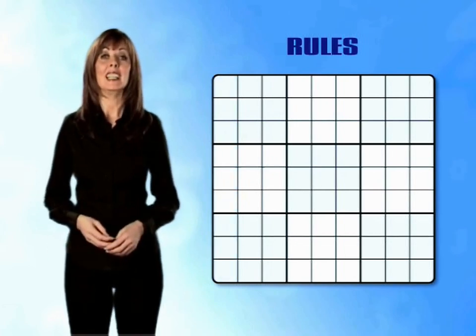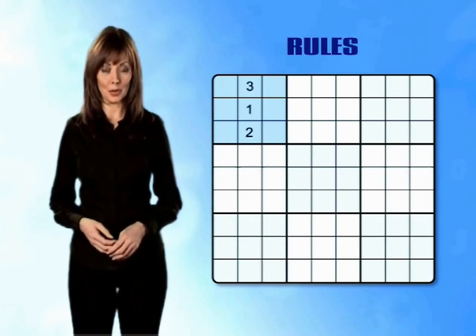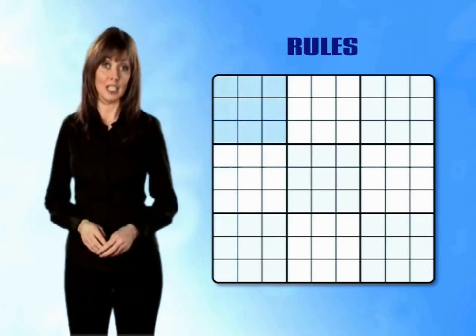Rule 3: in each of the nine mini-grids you must have each of the numbers 1, 2, 3, 4, 5, 6, 7, 8 and 9. You can never have more than one of each number in any row, any column or any mini-grid.